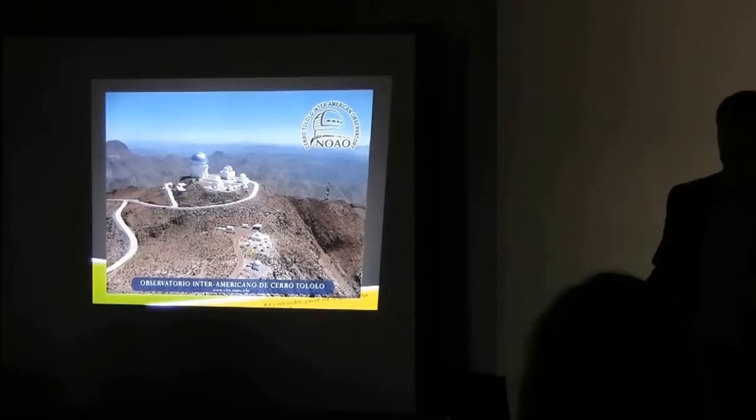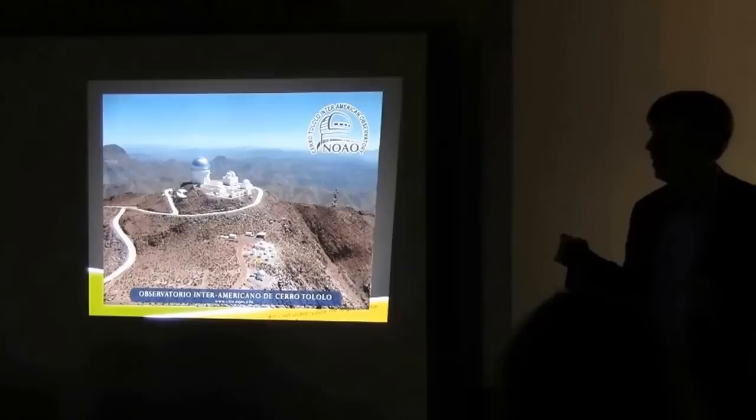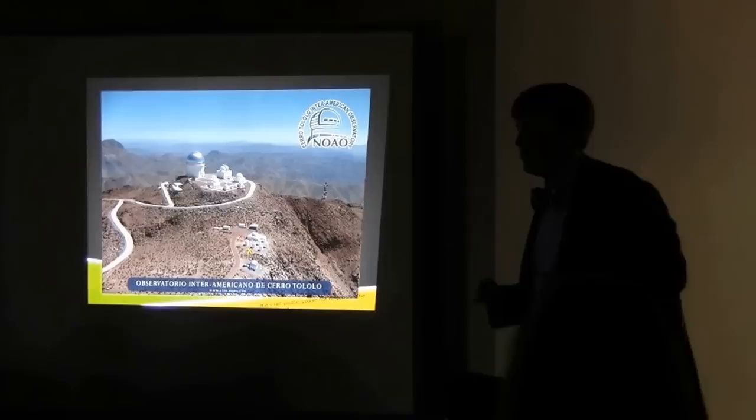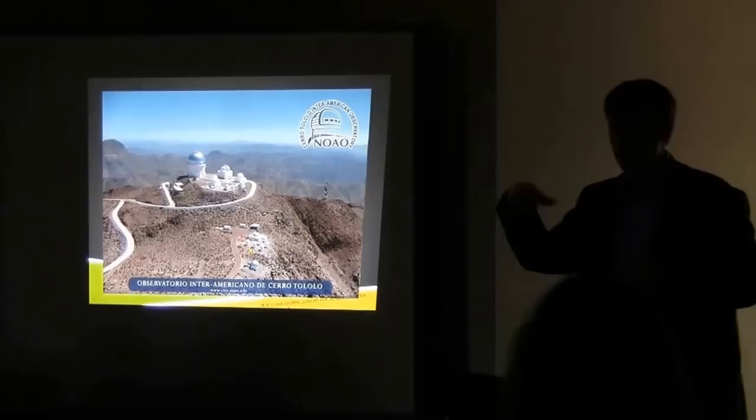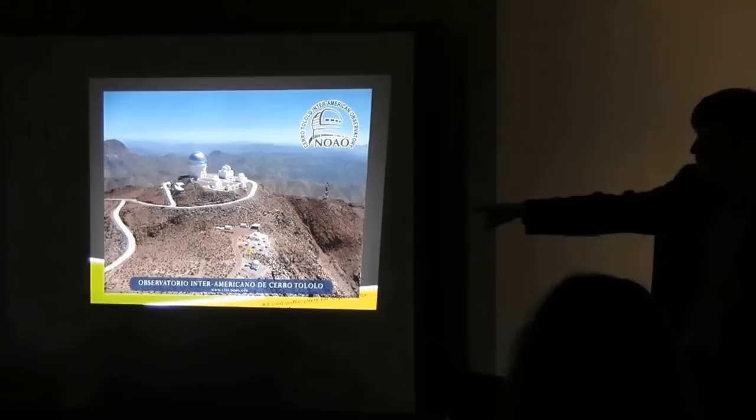So what does our site actually look like? Here's an aerial view of the site down in Chile. Our telescopes are located at Cerro Tololo Inter-American Observatory — CTIO for short. There are a whole bunch of telescopes there, but the ones that belong to us are this little cluster of six telescopes right down here. This red hex is where we're building a seventh telescope, and another hex is where we'll build an eighth. We're going to be using those six.